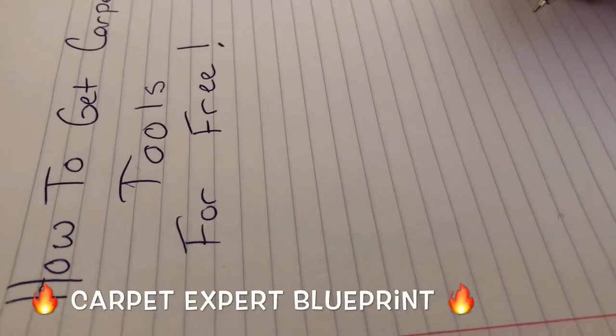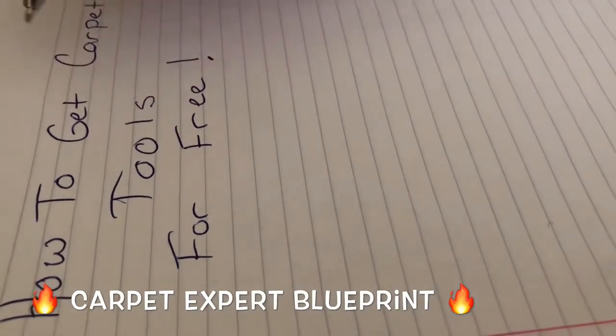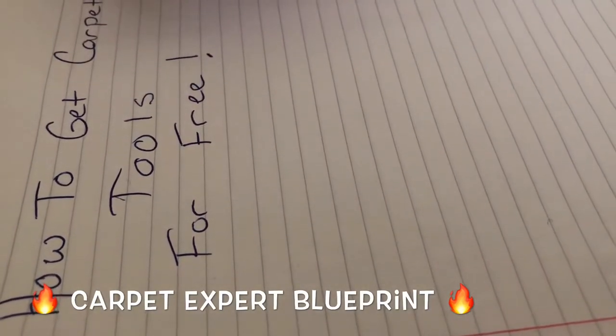So how do you get new carpet installation tools for free each and every month? What's good everybody? It's Carpet Mike here from CarpetExpertBlueprint.com.